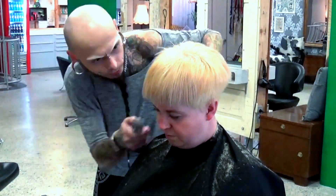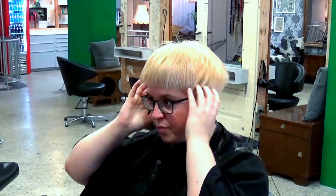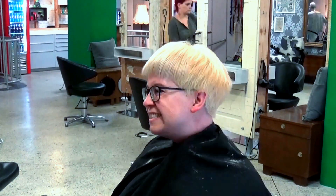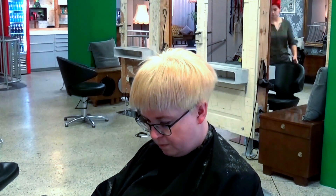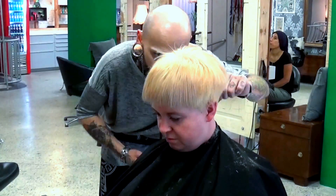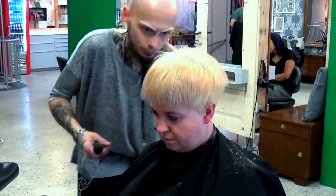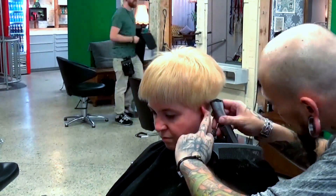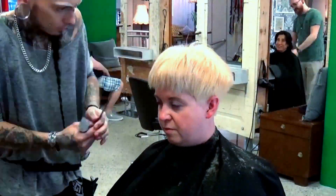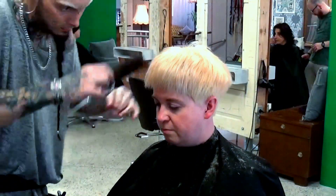I started with bleaching her hair with 10 volume developer and Olaplex — I skipped this part because it's always the same. After bleaching, I cut her hair; I always go with the flow on this part. I did it before putting colors so I know exactly where to place them and get inspiration for color placement.